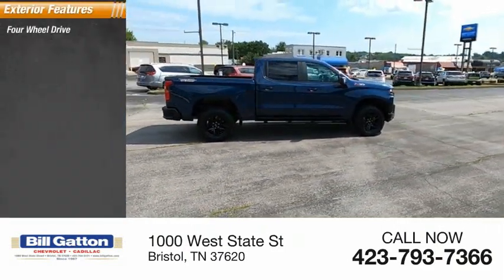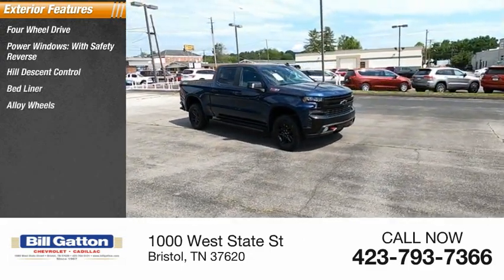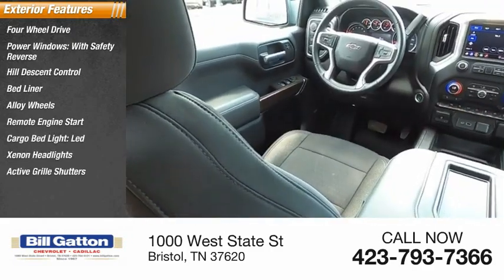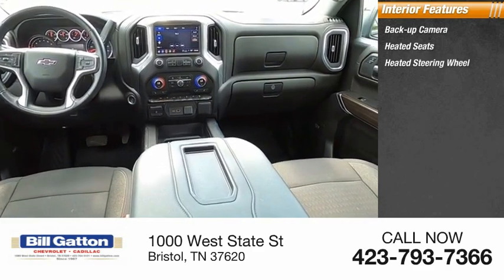Here are some of this vehicle's great options: four-wheel drive, power windows with safety reverse, hill descent control, bed liner, alloy wheels, remote engine start, cargo bed light, LED xenon headlights, active grill shutters, traction control. Inside you'll find a backup camera, heated seats, and heated steering wheel.